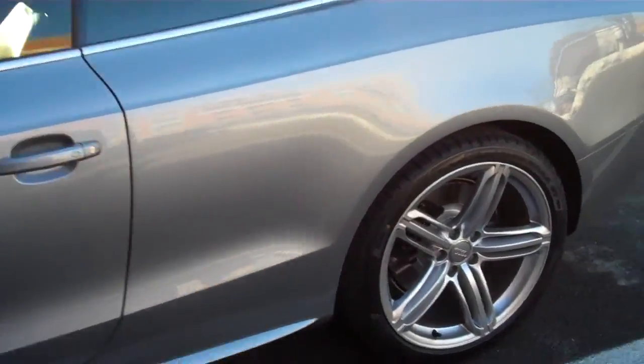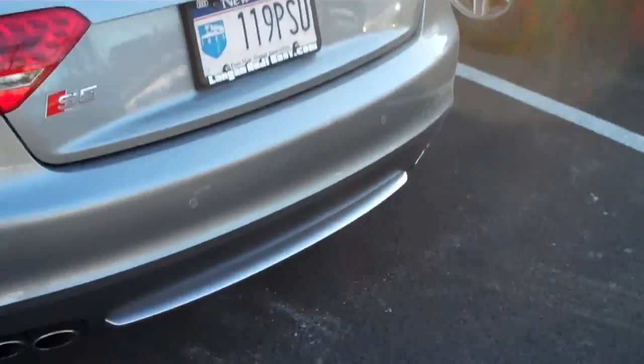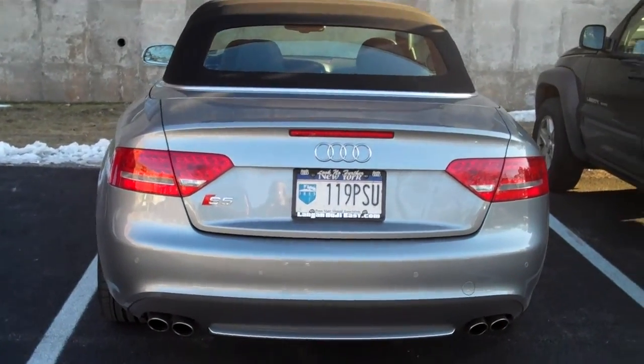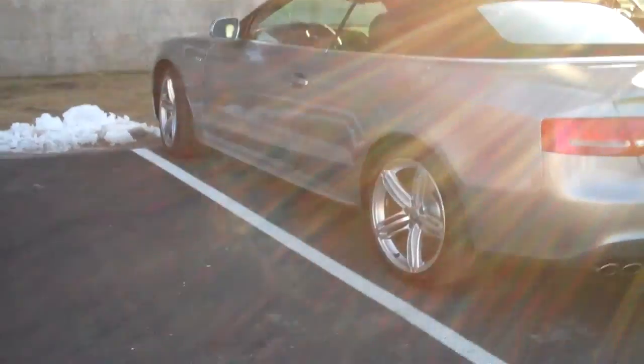Let's take a look at the back of it. This thing is like brand spanking new, top everything — very pretty car. Let's check out the back of it. Oh yeah, that's definitely sweet.